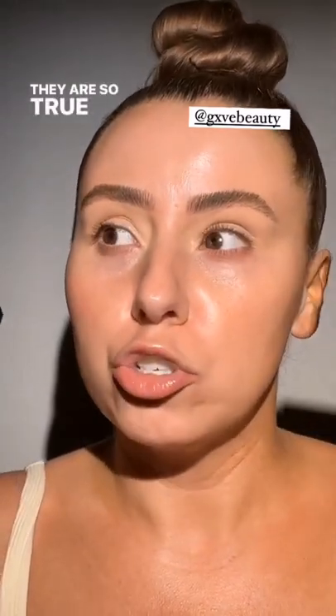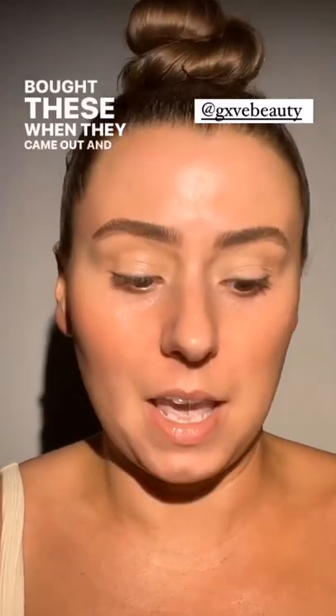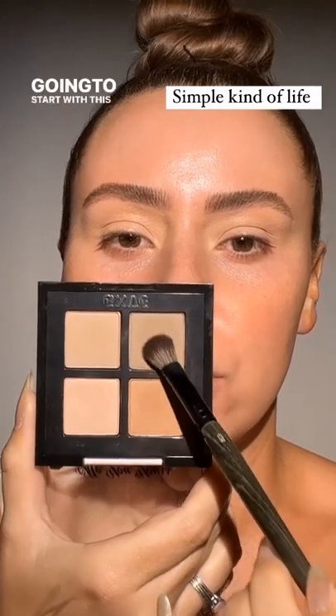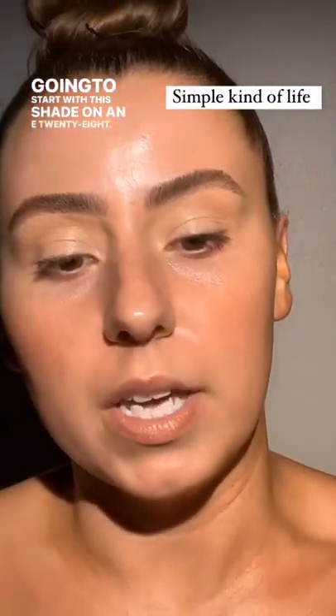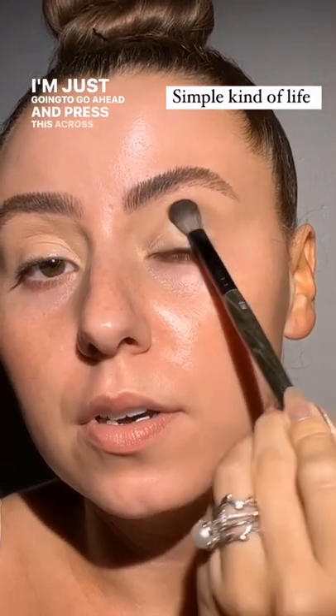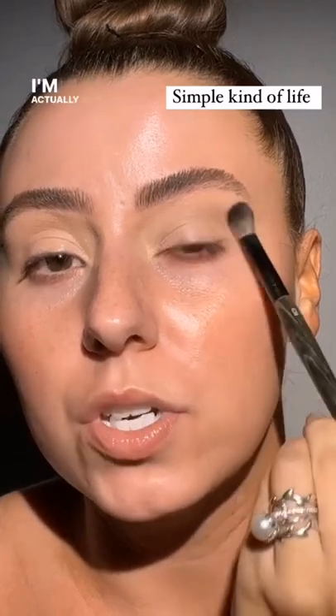They are such true cool tones — I think they're fantastic and I'm not sure why more people didn't talk about them. I bought these when they came out and I've used them quite a bit. This one's called Simple Kind of Life and I'm going to start with this shade on an e28. I'm just going to go ahead and press this across the crease — this is going to be our first transition shade.